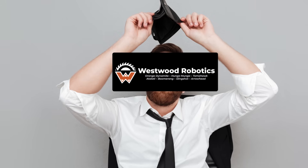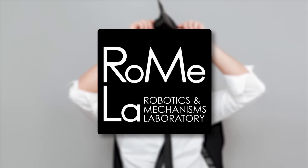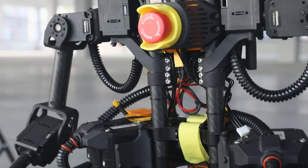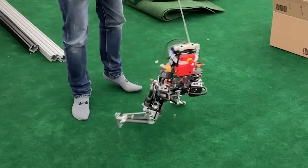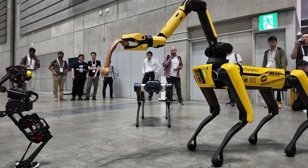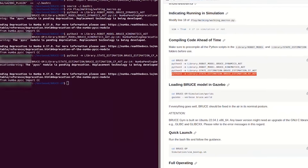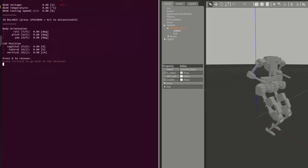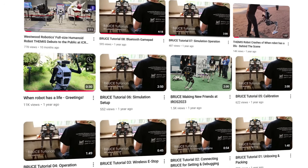However, Westwood couldn't take all the credit, as they worked in collaboration with Romela, the Robotics and Mechanisms Laboratory, to bring this project to life. Short for Bipedal Robot Unit with Compliance Enhanced, Bruce felt more like a class science project, as the team's intention was to create a humanoid robot that was fun and safe to help researchers, particularly students worldwide. To that end, the company continues to run an open source platform that allows all customers access to their community of developers and project resources. You can even still find some of their tutorials on their YouTube page.